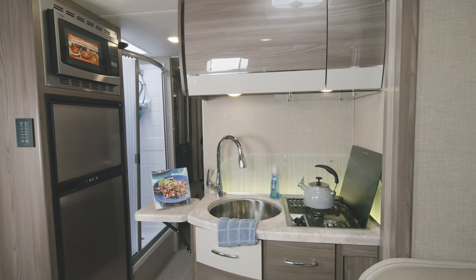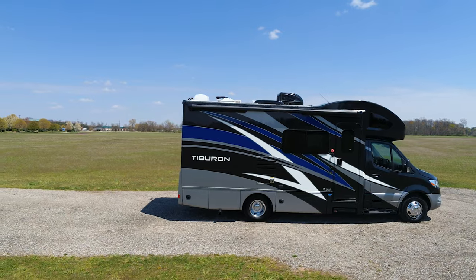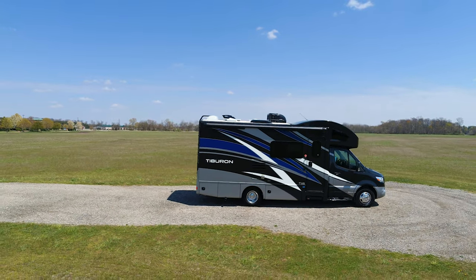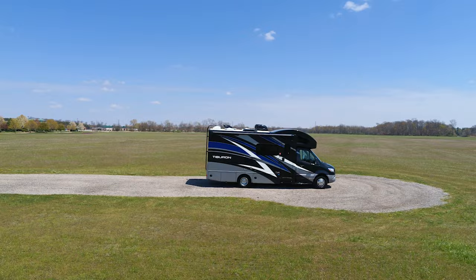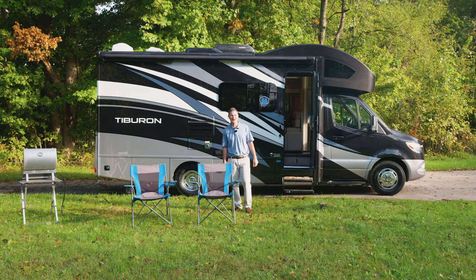Packed with all your favorite features of home, equipped with the latest tech and safety, not to mention the good looks. This is traveling done right. Hi, I'm Steve from Thor Motor Coach, and this is the 2022 Tiburon.